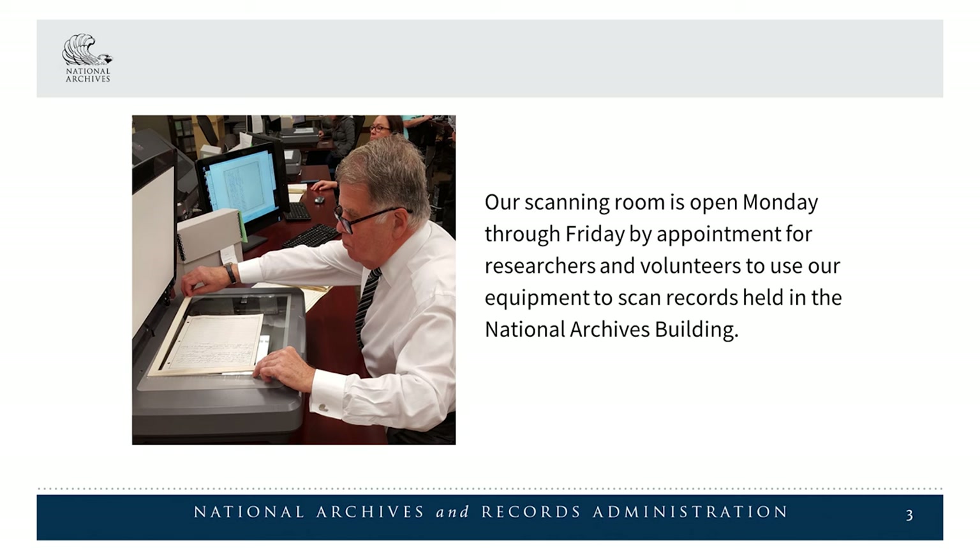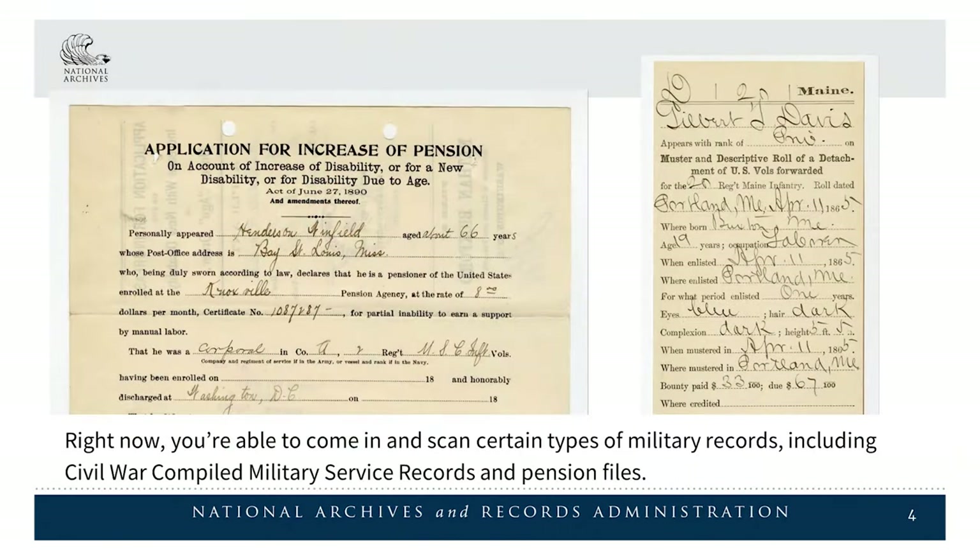Our scanning room is open Monday through Friday by appointment for researchers and volunteers to use our equipment to scan records held in the National Archives building. Right now, you're able to come in and scan certain types of military records, including Civil War compiled military service records and pension files.